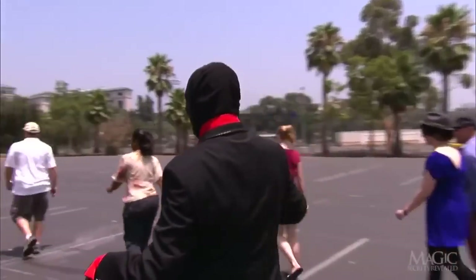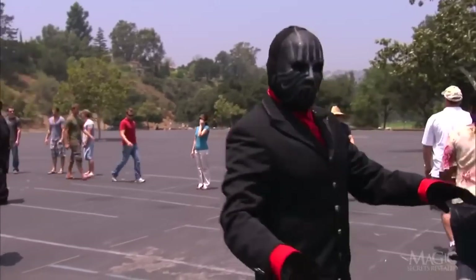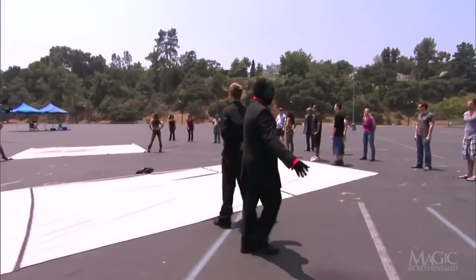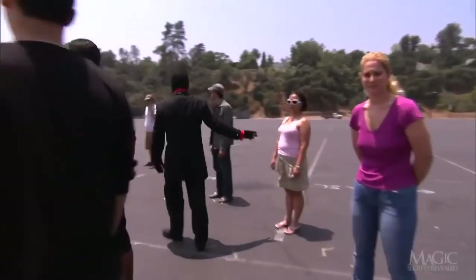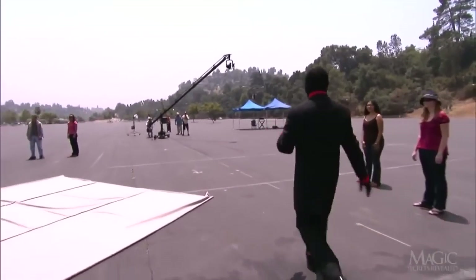He arranges the witnesses in a circle around two large sheets. Like the Pied Piper, they follow him and do exactly what he says, taking their positions in a circle completely surrounding the sheets. As we walk with him, we can see that the area around the circle of witnesses is completely clear and free from boxes, trucks, or other foreign objects.